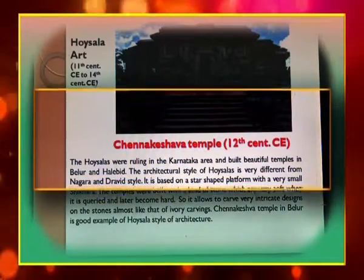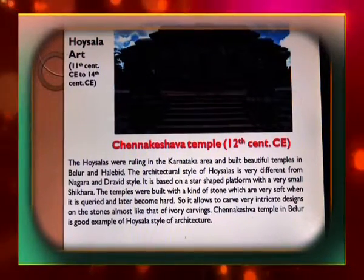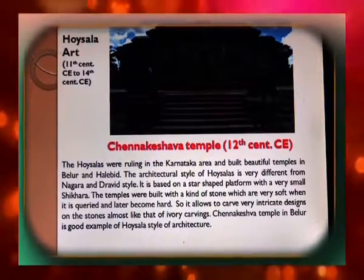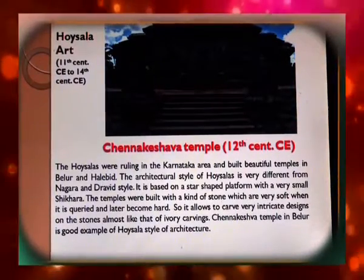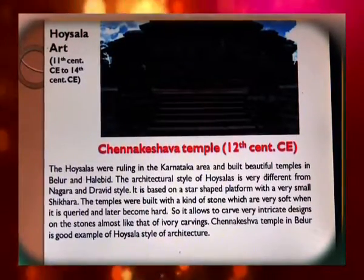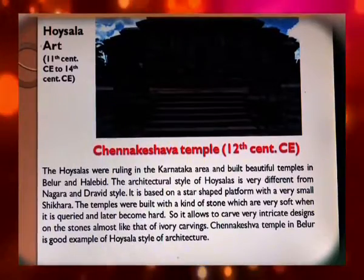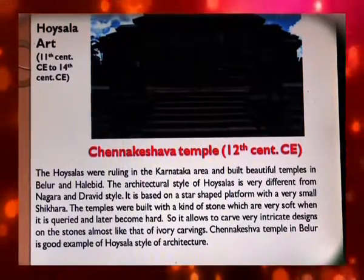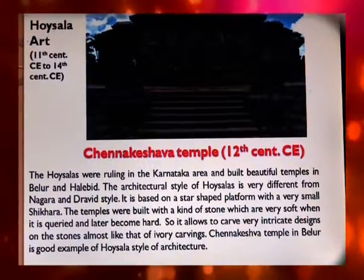Hoysala art dates from the 11th to 14th century Christian era. The Hoysalas ruled in the Karnataka area and built beautiful temples at Belur and Halebidu. The architectural style of Hoysala art is very different from Nagara and Dravida styles — it is based on a star-shaped platform with a very small shikhar. The temples were built with a kind of stone that is very soft when quarried but later becomes hard, which allows carving of very intricate designs almost like ivory carvings. Chennakeshava Temple in Belur is a good example of this style.